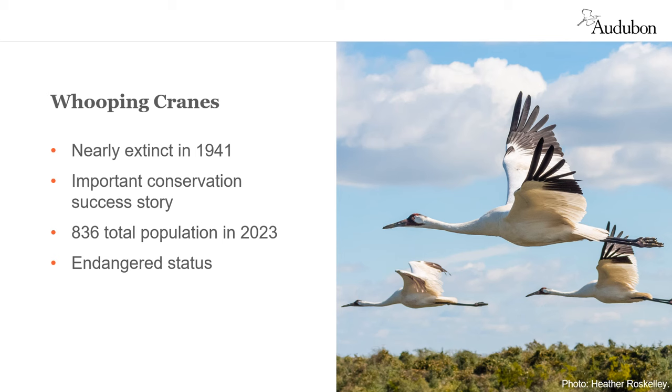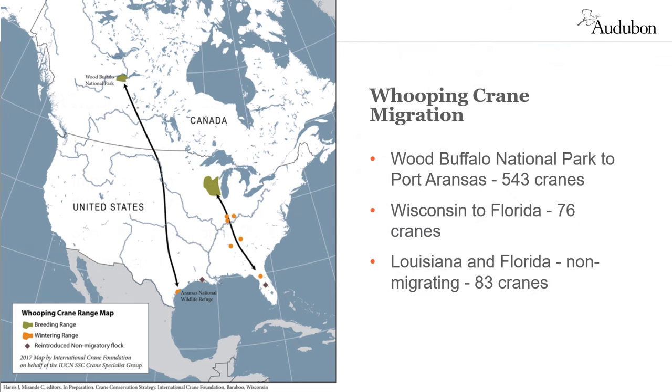While their population in 2023 numbered 836 — 702 of which were in the wild — the rest were in captivity. Whooping cranes are still endangered. One self-sustaining flock of the wild population migrates in the central flyway between Texas and Canada. A second group migrates to and from Wisconsin and Florida, and there are two non-migrating wild populations: one in coastal Louisiana and one in central Florida.